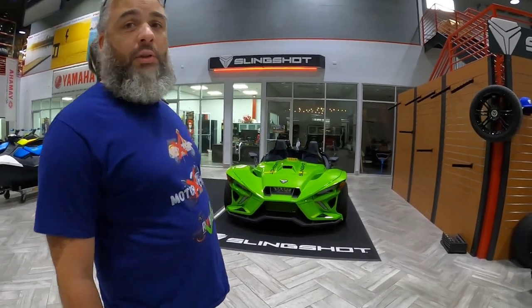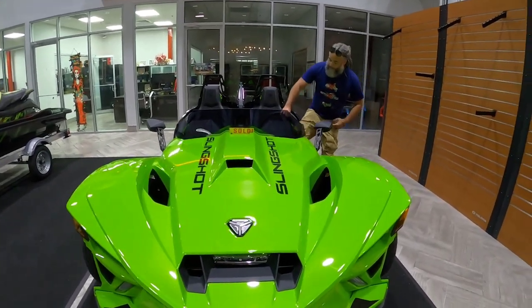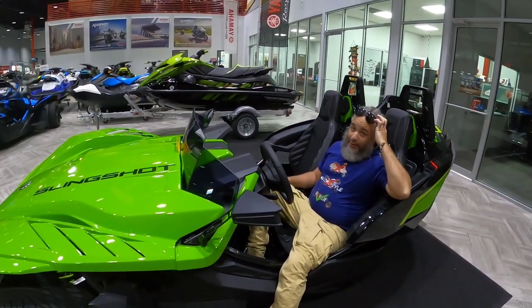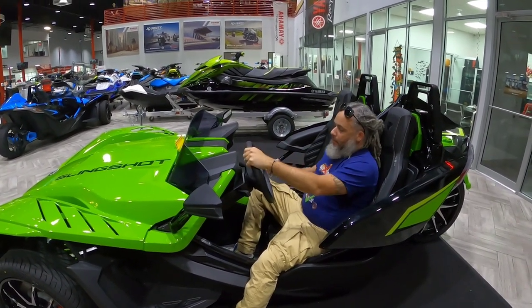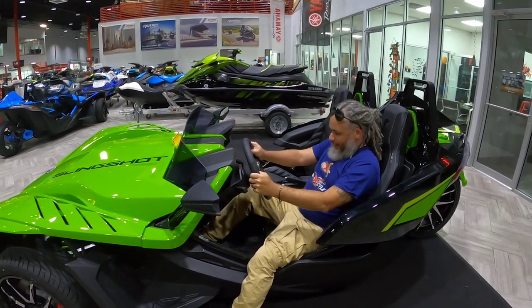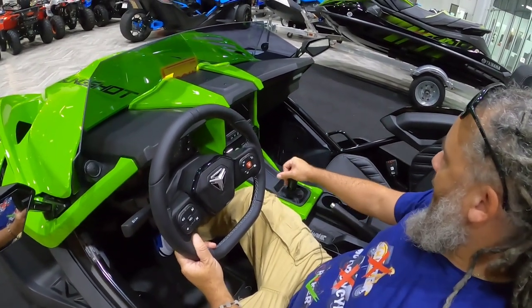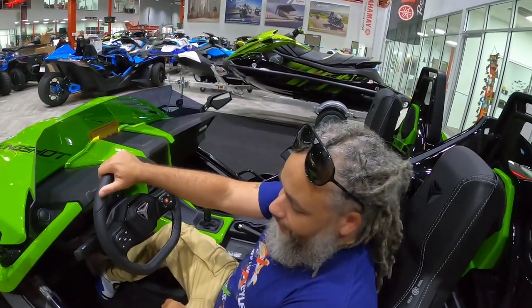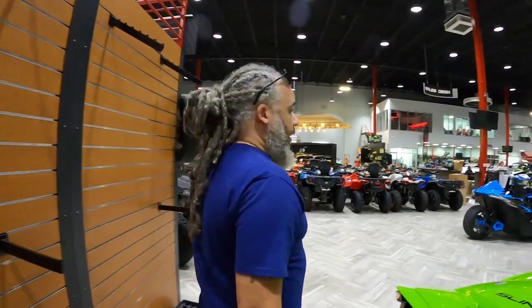This one says 'just sold,' so I'm gonna go sit in it. This is my first time sitting in a slingshot — my first time. And man, oh man, this is like... yeah, this is the manual, so you gotta shift it — it's not the automatic. This thing is badass. Badass comfortable. This is dope. There's gonna be a lot of background noise because we're in the actual dealership where they're actually doing work, but let's go check out some other stuff.